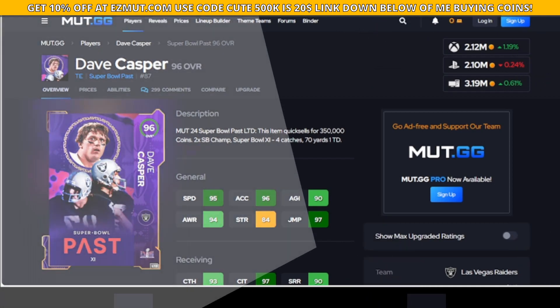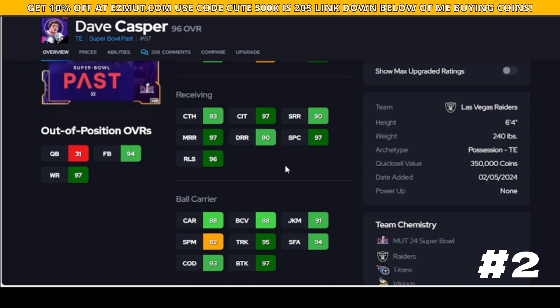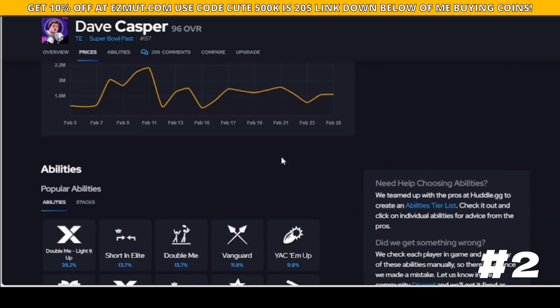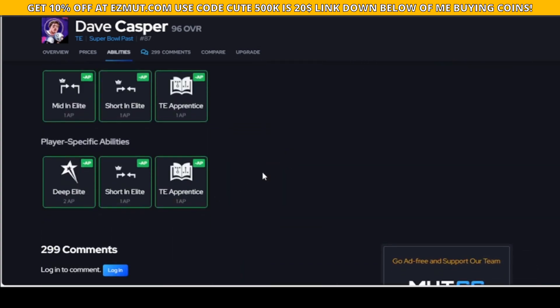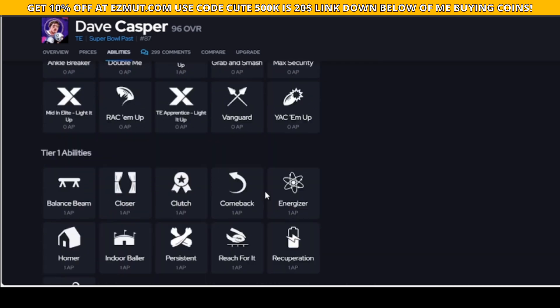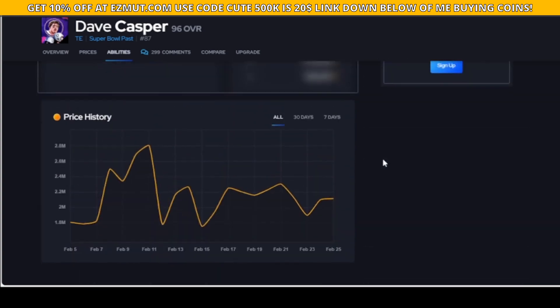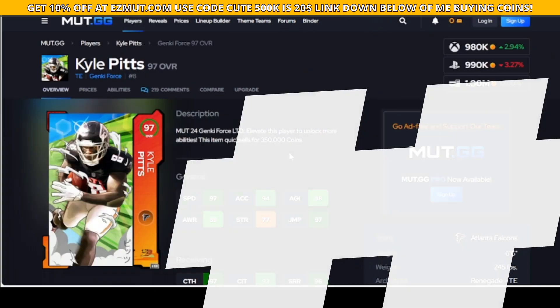Casper is going to be faster - 95 speed, 6'4. This guy runs great routes and can juke. I don't love his spin but he does block well without anything on him. Most importantly, he gets Double Me, so getting Double Me on this guy is going to be hard to stop. Go get him, you won't regret it.